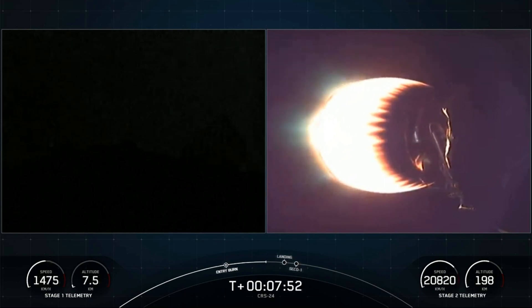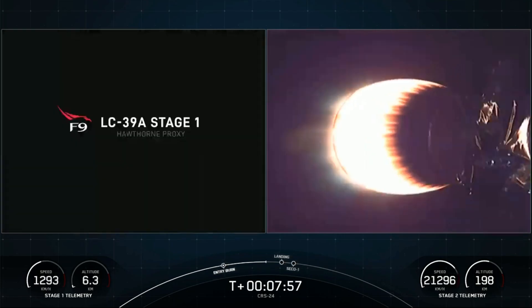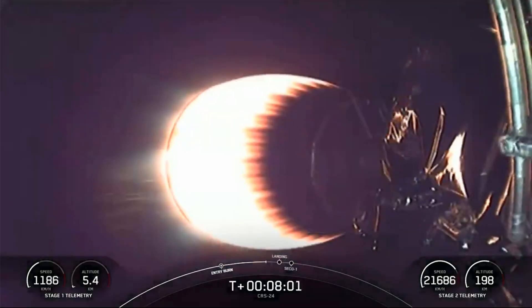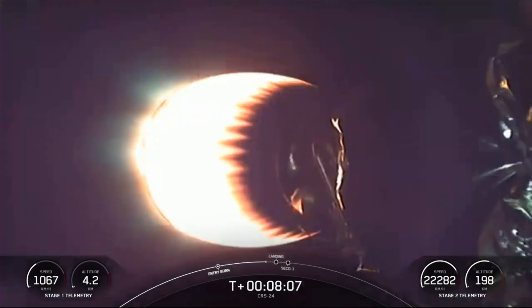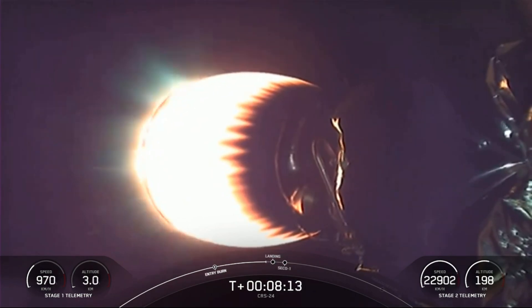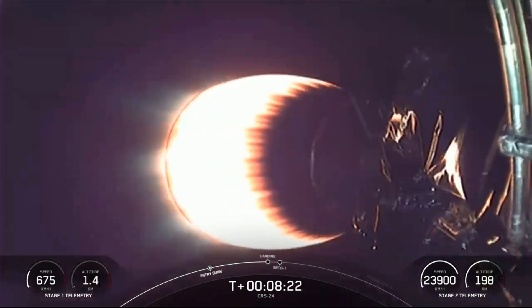Stage one is transonic. The first stage landing burn is expected to start in about 20 seconds and last about 25 seconds. During that burn, we'll also be listening for the callout for SECO — second engine cutoff — when the Merlin vacuum engine on the second stage shuts off. Then we'll listen for confirmation of a good orbit, after which the second stage will coast for a few minutes before separating Dragon.